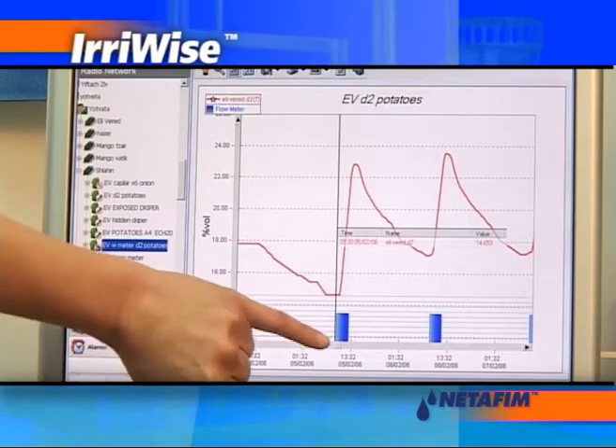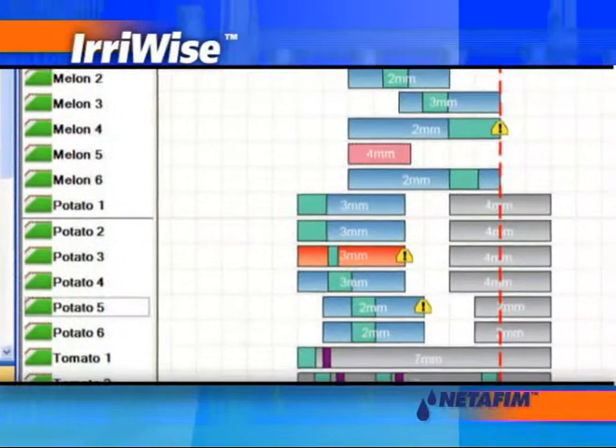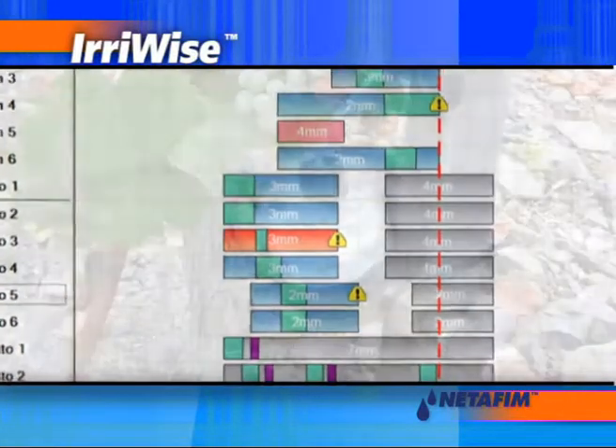As a result, consultants and agronomists can provide real-time advice to optimize results, leaving you on top of things no matter where you are.